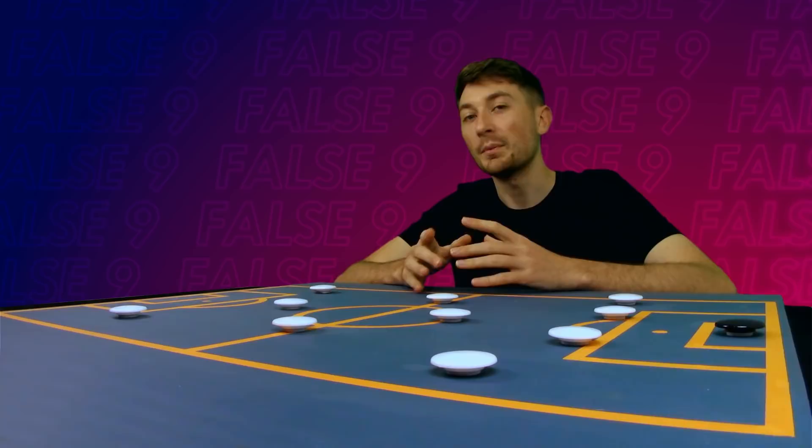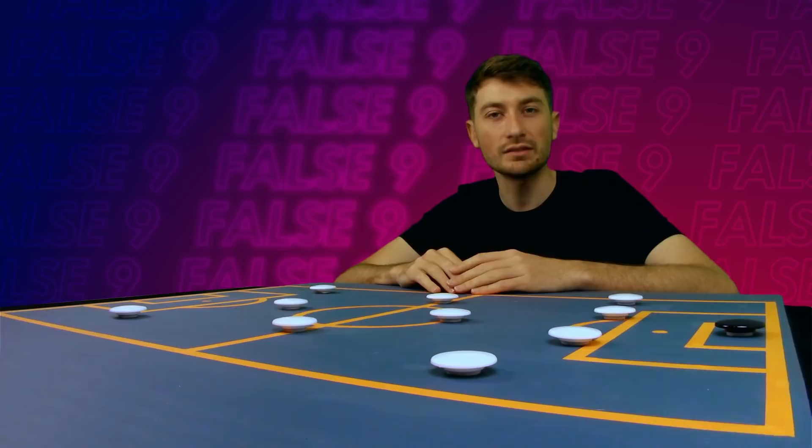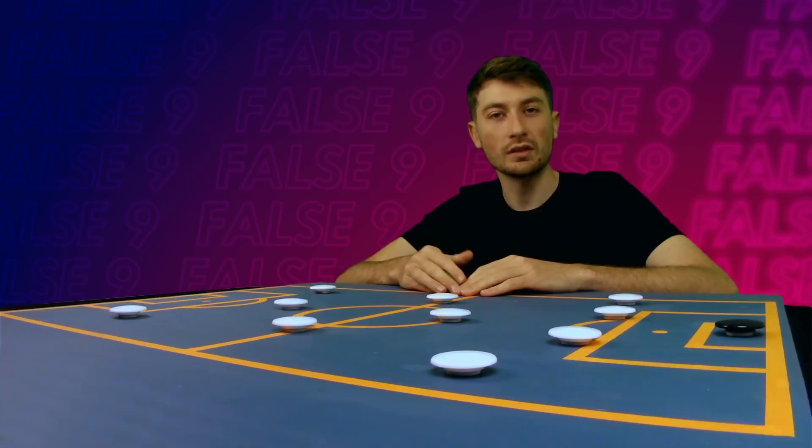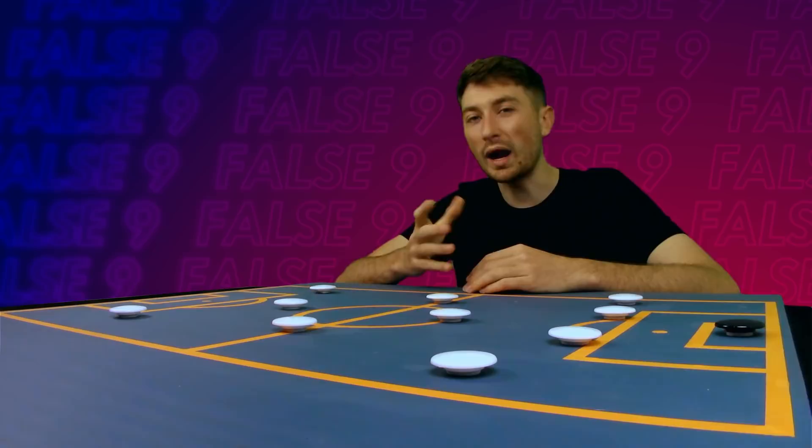But the list doesn't end there, and in recent years Roberto Firmino under Jurgen Klopp has been an excellent false 9. And that brings us to the current season. A lot of big clubs are using the false 9, from Harry Kane at Tottenham, to Kevin De Bruyne or Gundogan at Manchester City, and Kai Havertz or Mason Mount at Chelsea — it seems to be gaining popularity once again. To understand why this could be the case, let's see how each team uses it to their advantage.